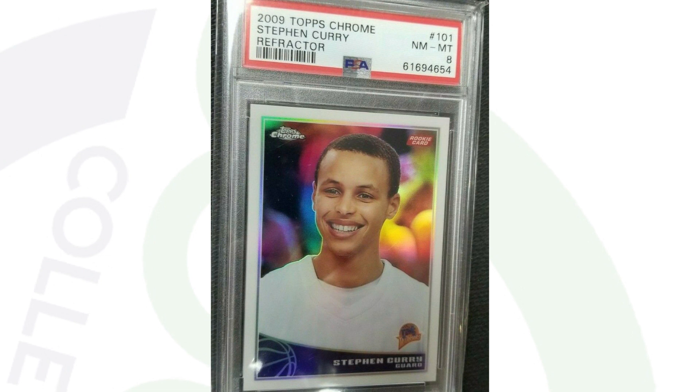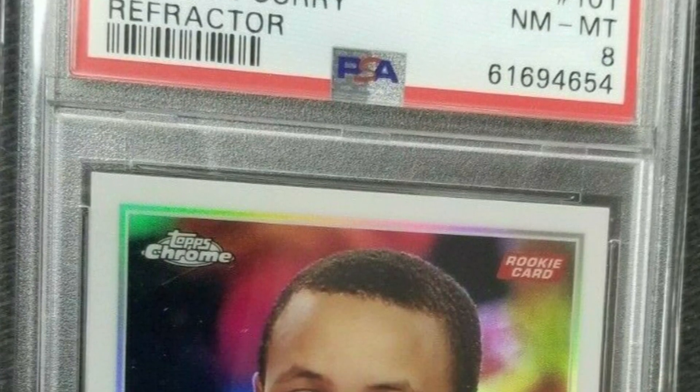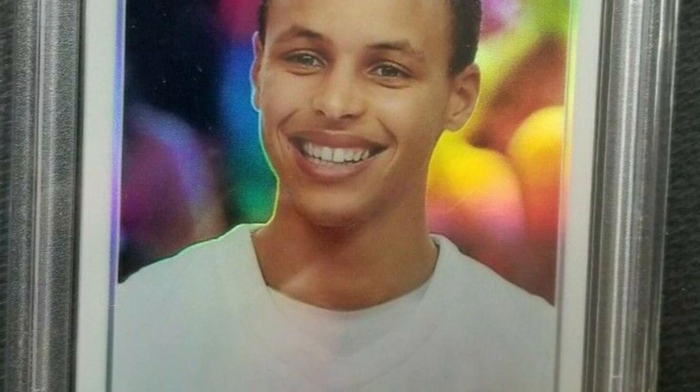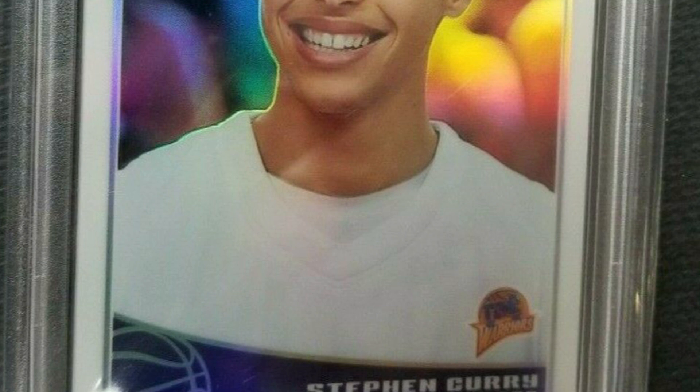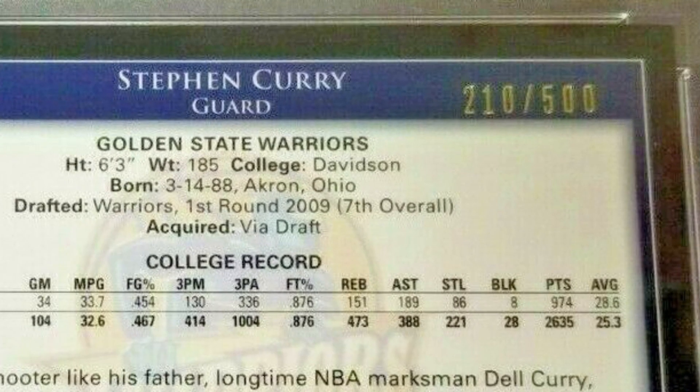Here's a Steph Curry rookie card — Topps Chrome 2009 Refractor — graded at an 8 by PSA. The card still sold for $26,000. It really depends on the population of these cards and specific grades. This is his rookie card, numbered 210 of 500. It depends on whether the card is numbered, if it's a refractor, if it has an auto, and what grade it is — all those things matter when determining value.